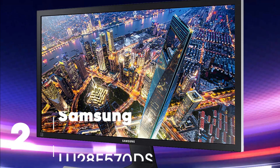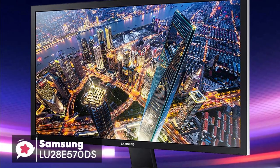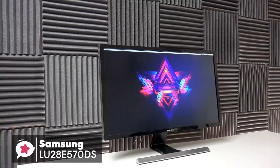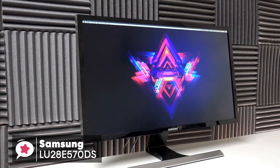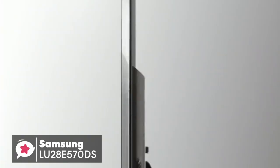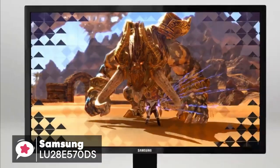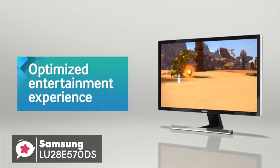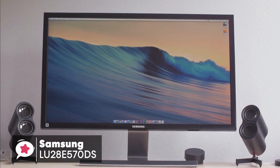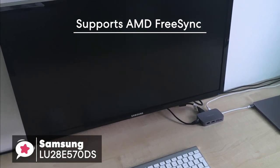At number 2 is the Samsung LU28E570DS FreeSync Gaming Monitor. Many people still use 1080p monitors, and there's nothing wrong with that. But now that the cost of 4K monitors is closer to what you'd pay for the most affordable Chromebook, it's easier to buy some extra pixels. We checked out the Samsung 28-inch UE570 UHD monitor to see if it makes for a robust entry-level 4K monitor. Apart from the high resolution, this 28-inch monitor includes features like support for AMD FreeSync over DisplayPort only, and UHD for compatible devices.